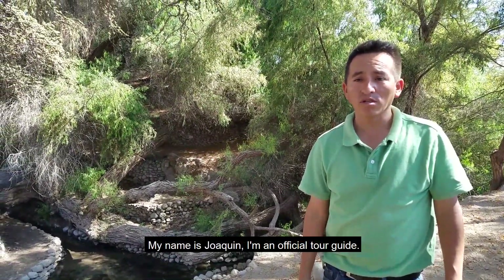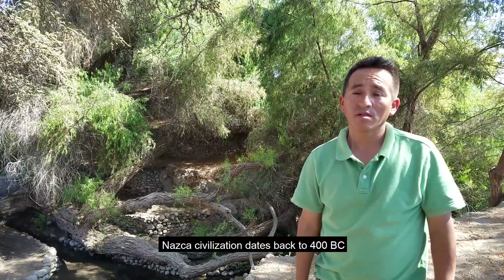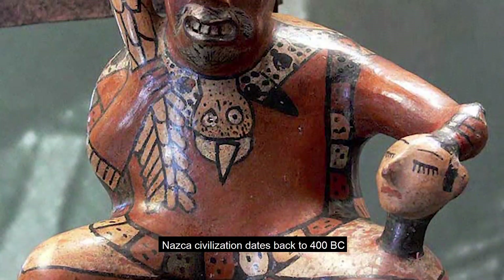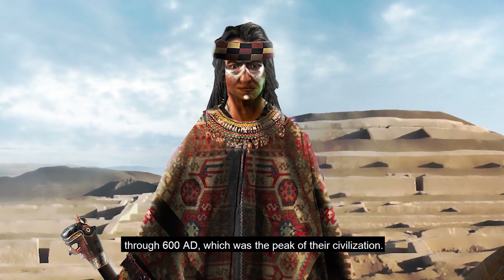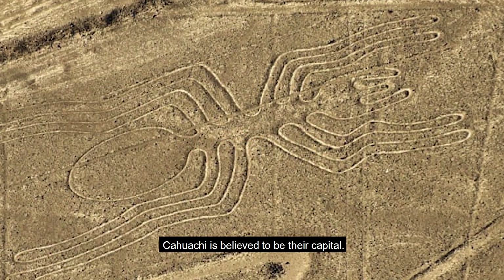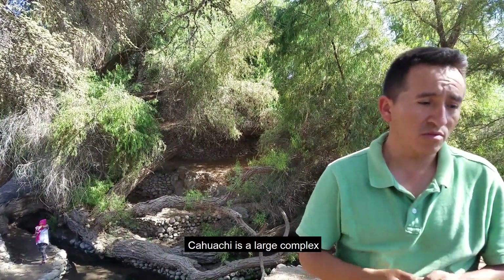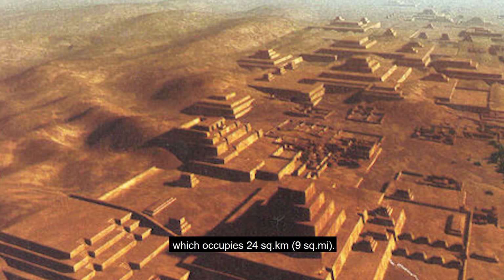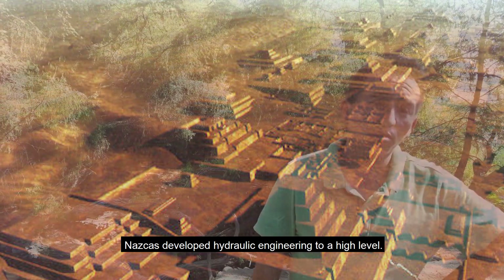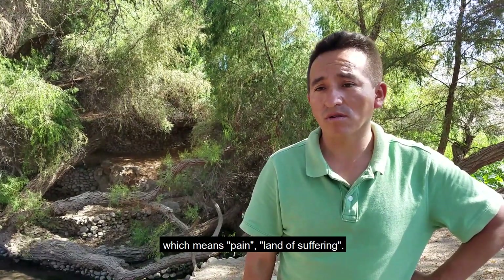I am Joaquin, an official tourism guide. We are going to tell you about the Nazca civilization. Nazca is a civilization dating from roughly 400 BC to 600 AD — that was the apogee of Nazca. Nazca is considered to have had its capital at Kahuachi. Kahuachi is a very large complex of about 24 km². The Nazca were considered great hydraulic engineers. The name Nazca is derived from the Quechua language.